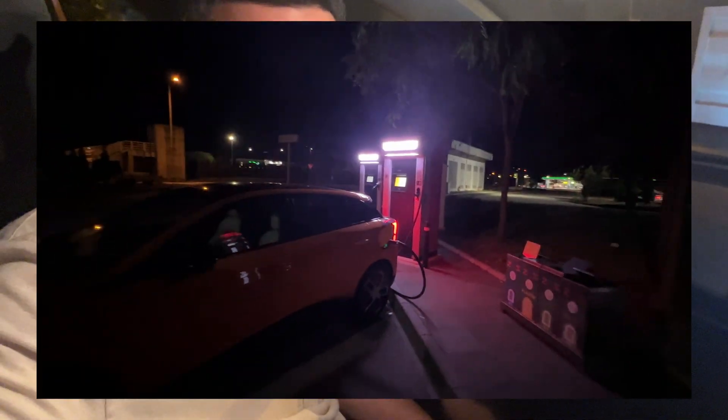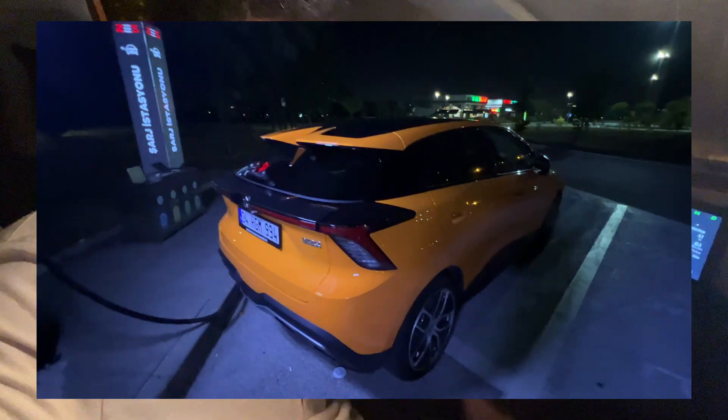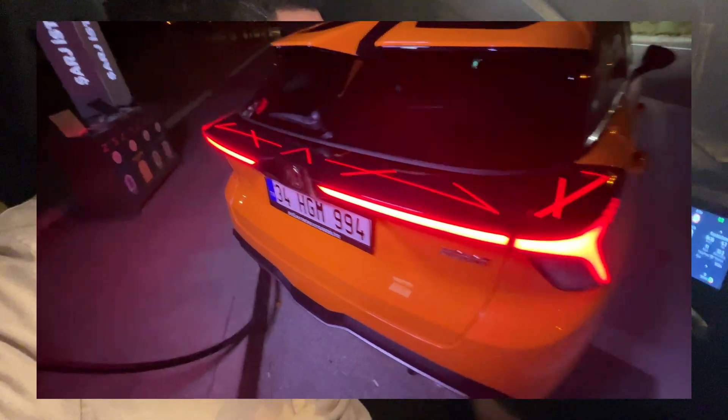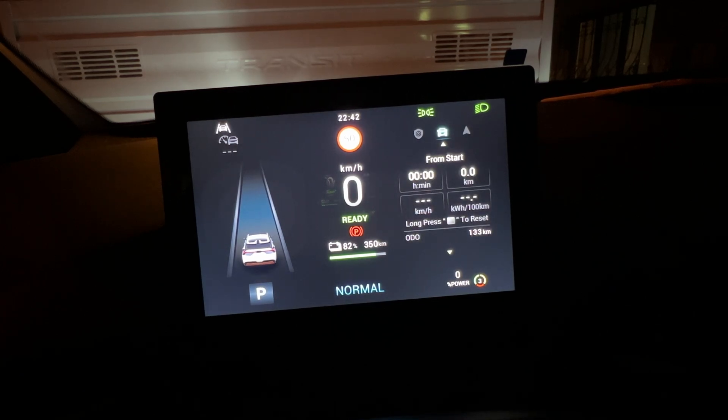Good evening everyone. Today I am having my first long journey with the MG4 Luxury 64 kilowatt-hour long-range version. The journey will take about 500 kilometers, and 300 kilometers of that will be on the autobahn. I'm going to limit the speed to 120 kilometers per hour on the autobahn and save trip data for the whole trip so we can see the battery performance, consumption, and real-world range. I have reset the trip computer — accumulated total is zero, from start is zero, from last charge is zero.